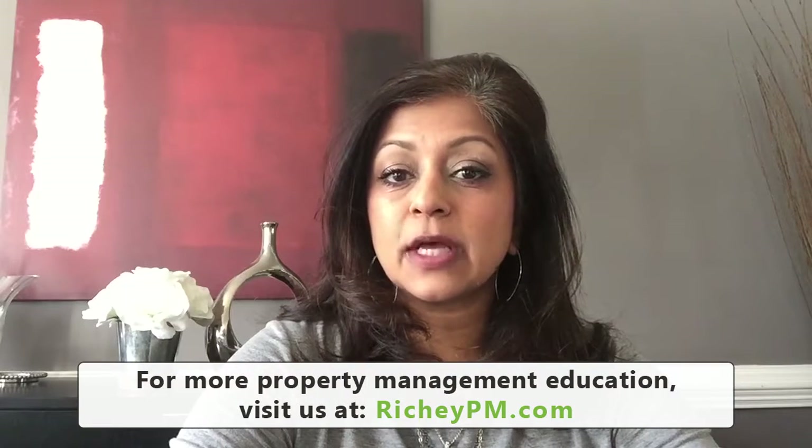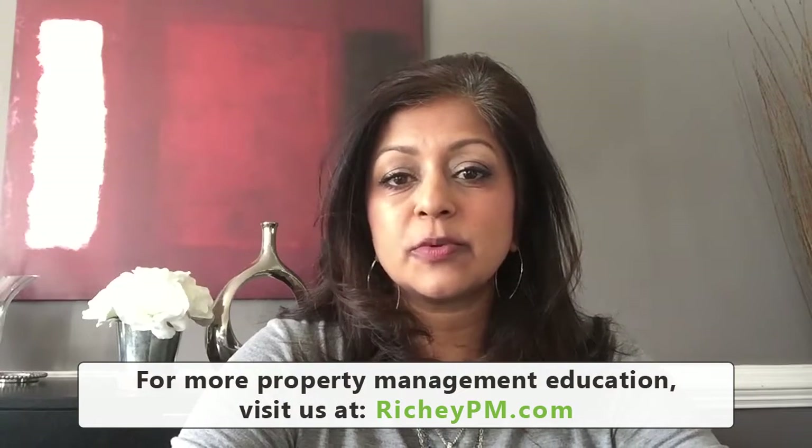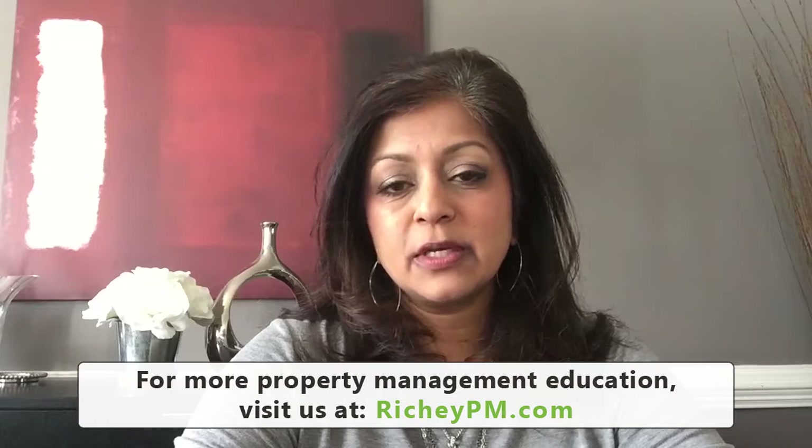Hi, I'm Sue Ritchie, and I'm the owner of Ritchie Property Management. My husband and I are also active real estate investors, and we're always looking for ways to make sure that we're maximizing our return on our rental property, just like we would with any other investment in our portfolio. I wanted to share a couple of tips on ways that you can maximize your return on your real estate investments.